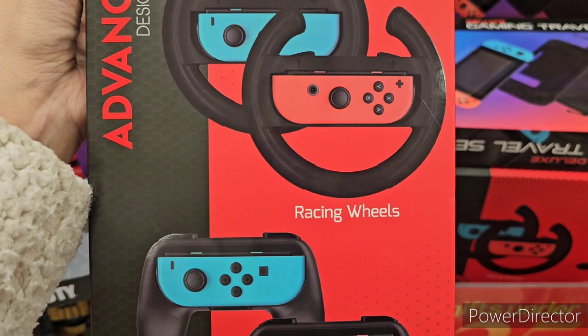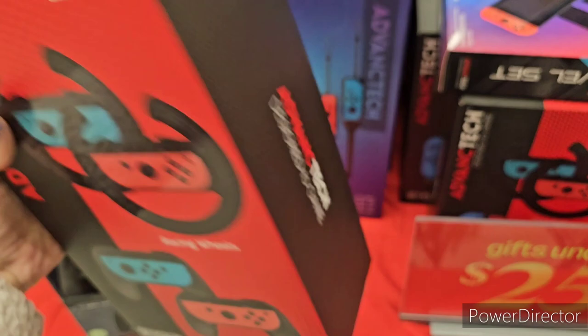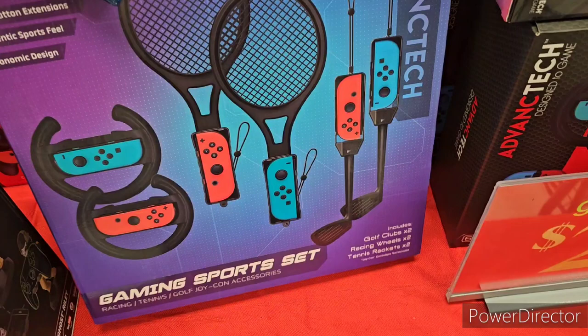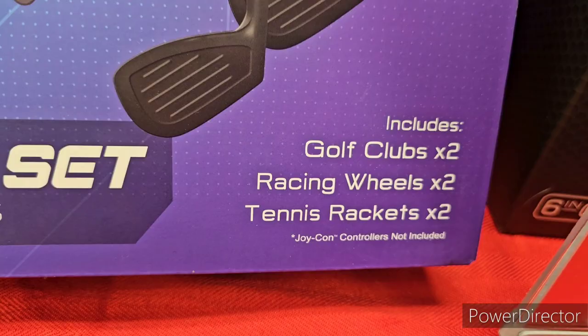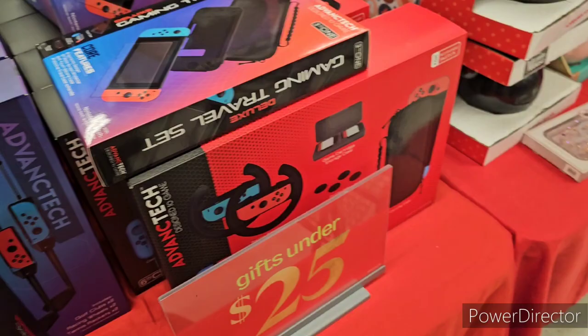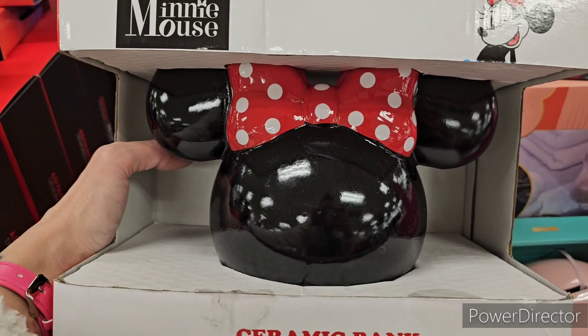Marshall's carries some Nintendo Switch accessories — racing wheels and controller grips, two-in-one at $12.99. There's also a gaming sports set from Advanced Tech, gifts under $25: comes with two golf clubs, two racing wheels, and two tennis rackets at $20.